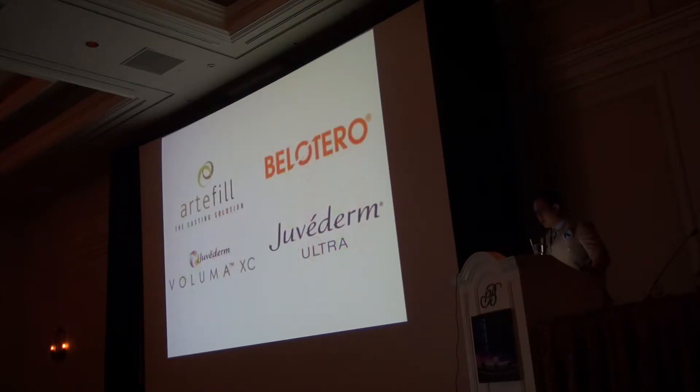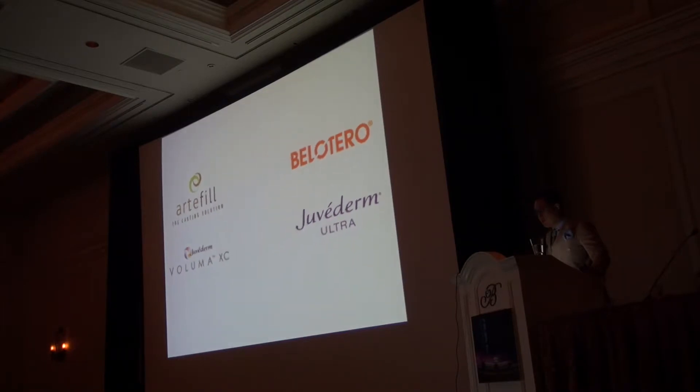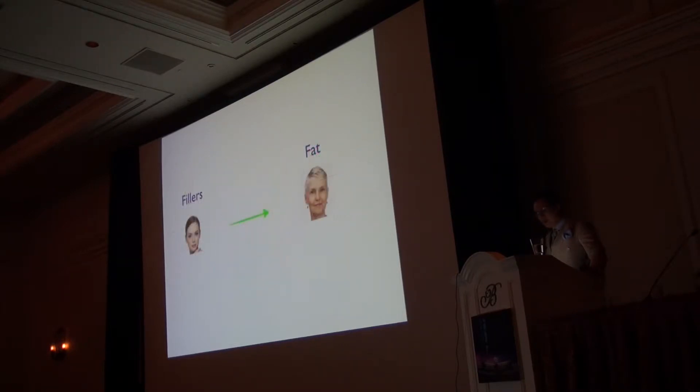I have no financial affiliation with any companies. I like sculpting with Artifil in the upper face and Voluma in the mid-to-lower face; my second choices are Belotero in the upper face and Juvederm Ultra in the lower face. Fillers are less expensive and bioinert for someone younger, while fat is less expensive per unit volume and may have additional benefits. I almost never mention stem cell-type facelifts and try to undersell that concept.